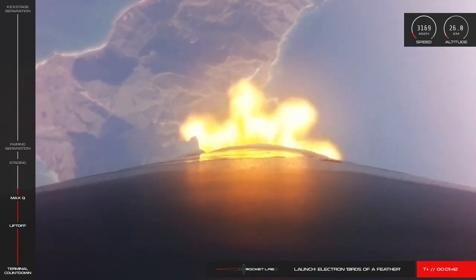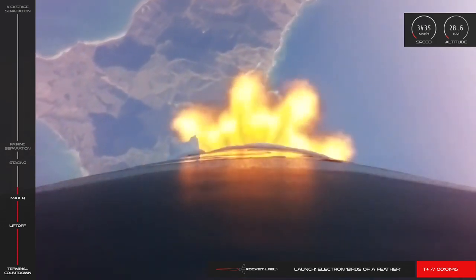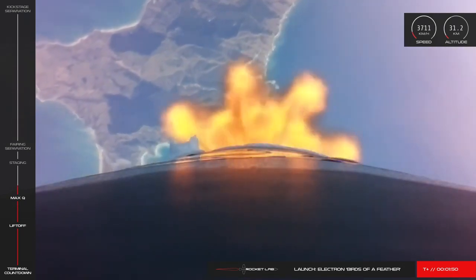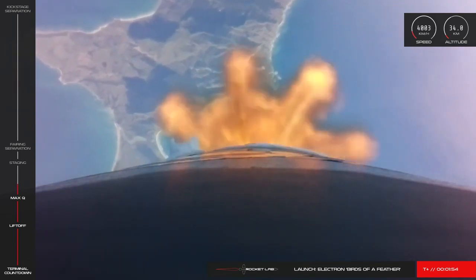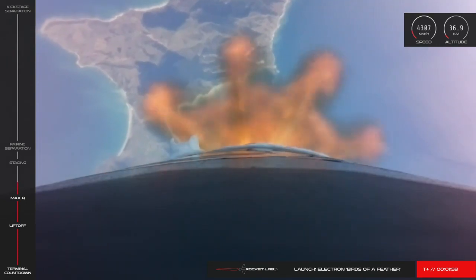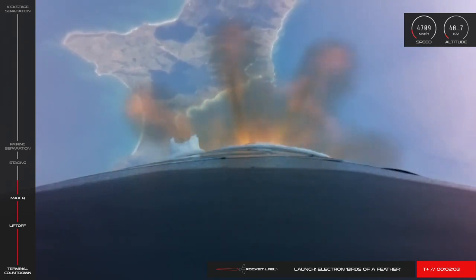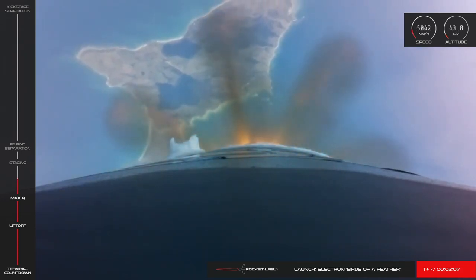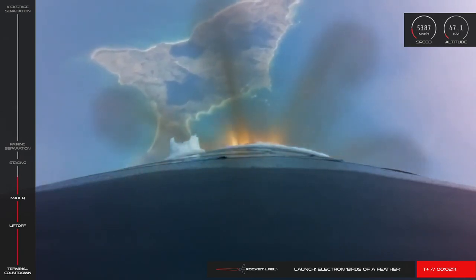Speed is 1 km per second. Altitude is 26 km. AOS at Chatham Station. Stage 1 propulsion remains nominal. Electron's Rutherford engines are continuing nominally on the way to orbit. Our speed is currently 4800 km per hour and our altitude is 45 km as we approach main engine cutoff.